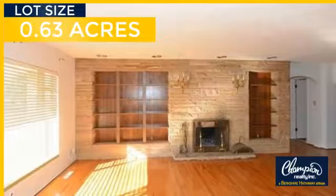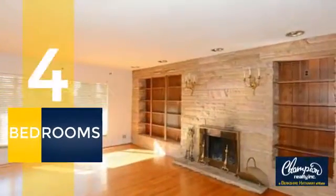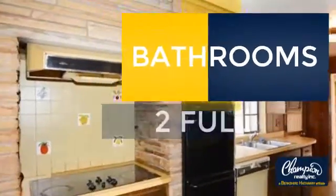Giving you a spacious layout to play host or kick back and relax after a long day. Inside you'll find four bedrooms so everyone has a private space to come home to, as well as two full bathrooms.